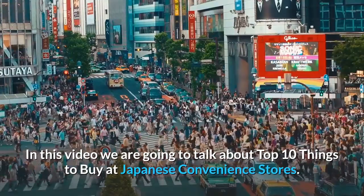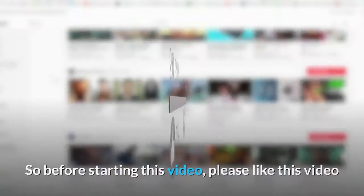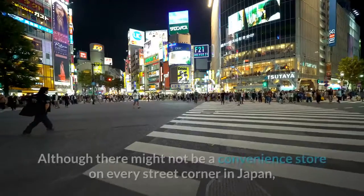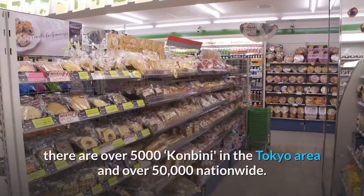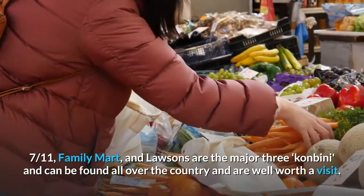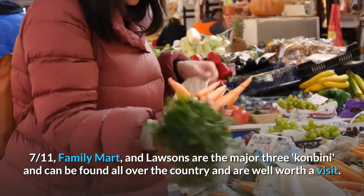In this video we are going to talk about the top 10 things to buy at Japanese convenience stores. Although there might not be a convenience store on every street corner in Japan, there are over 5,000 konbini in the Tokyo area and over 50,000 nationwide. 7-11, Family Mart, and Lawson's are the major three konbini and can be found all over the country.